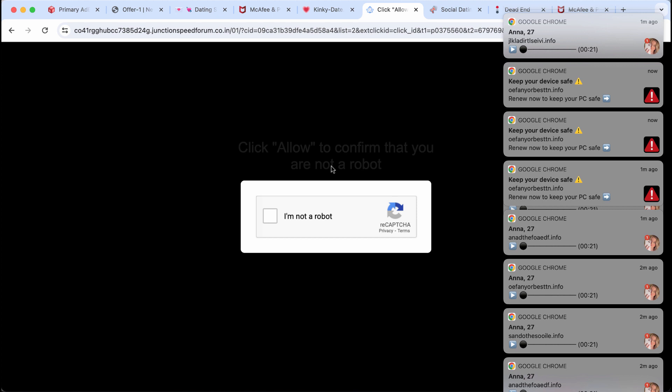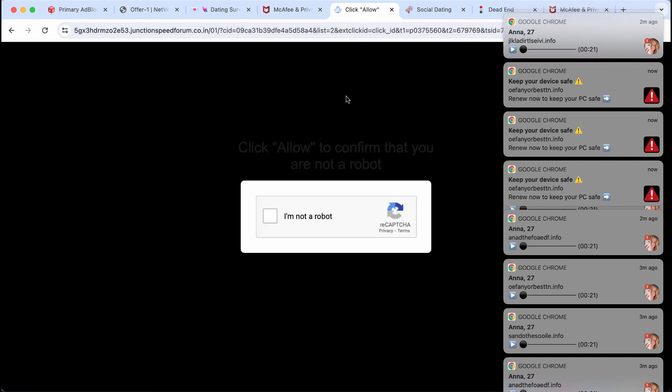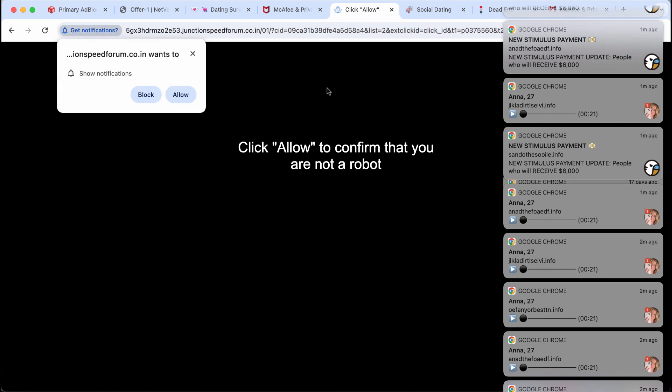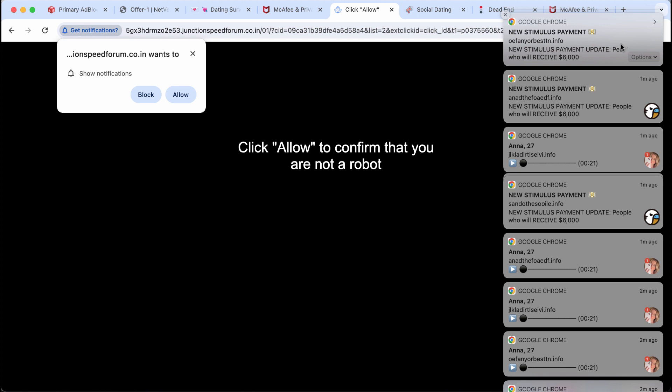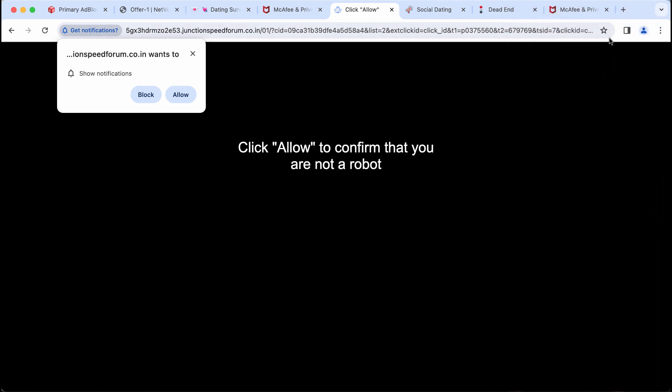It may attack Google Chrome and it may affect other browsers too. This site tries to make you click on a special Allow button, supposedly to help you verify that you are not a robot. But clicking Allow is truly a mistake — this way your browser gets hijacked and infected with many annoying advertisements.